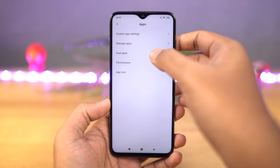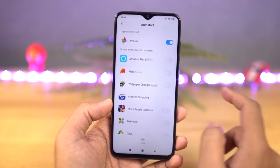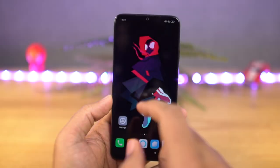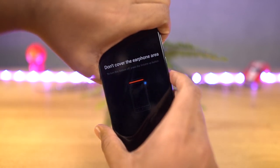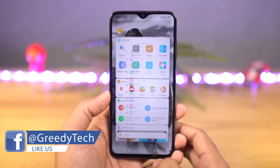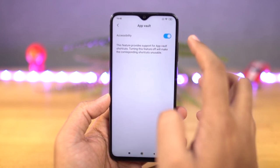Next, we have auto start permission. No matter how many times you kill an application, some apps like Facebook, Instagram, and Twitter start automatically in the background and end up draining the battery. Using this feature, you can restrict those applications from auto starting. Next, we have pocket mode — once you enable this feature, your phone will prevent all accidental touches when your phone is in your pocket. Next, we have App Vault. In the default launcher on the leftmost screen, you get a dedicated page with multiple widgets for quick shortcuts, notes, stock prices, cricket scores, and so on. Enable App Vault to see this page, or disable it to hide it.